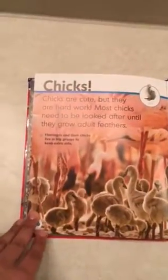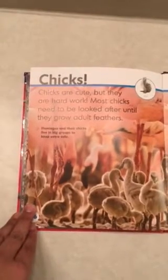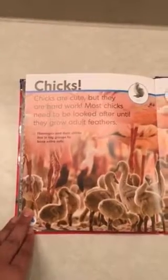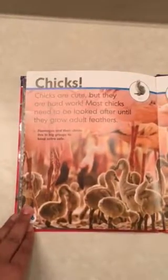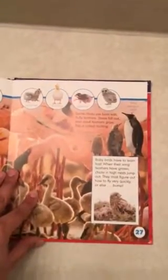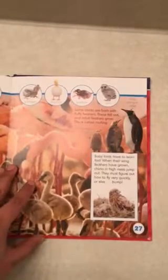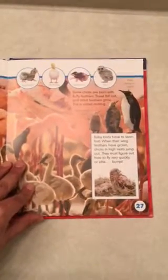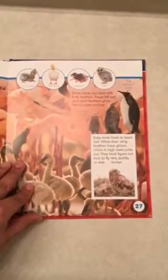Chicks are cute, but they are hard work. Most chicks need to be looked after until they grow adult feathers. Flamingos and their chicks live in big groups to keep extra safe. Some chicks are born without fluffy feathers — the baby feathers fall out and adult feathers grow. This is called molting. Baby birds have to learn fast. When their wing feathers have grown, chicks in high nests jump out and must figure out how to fly very quickly — or else bump.